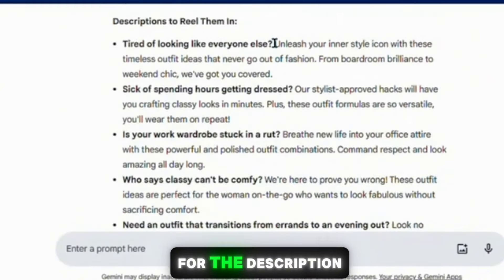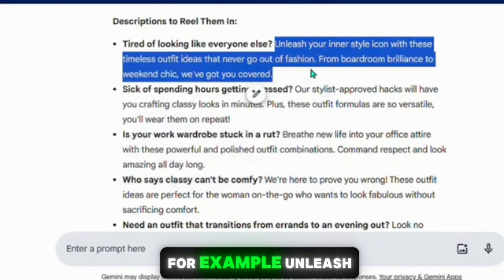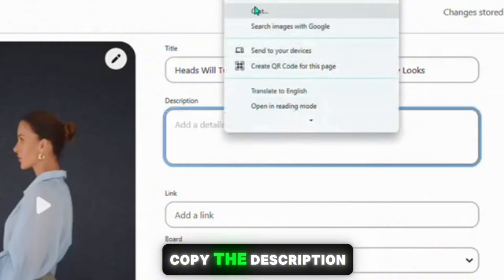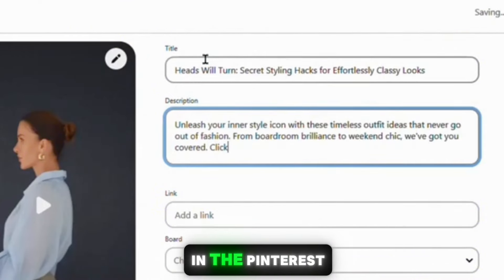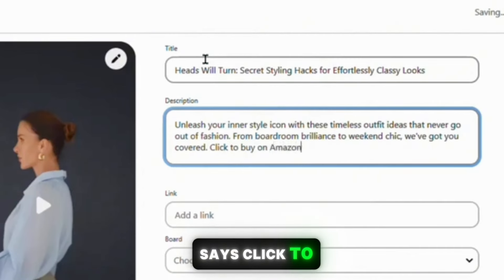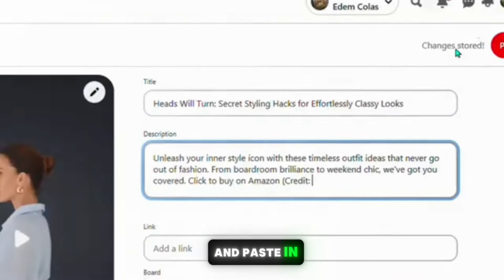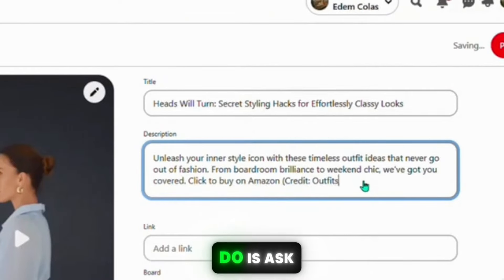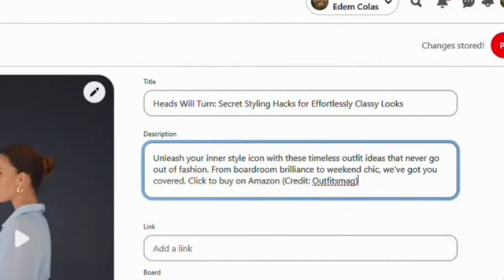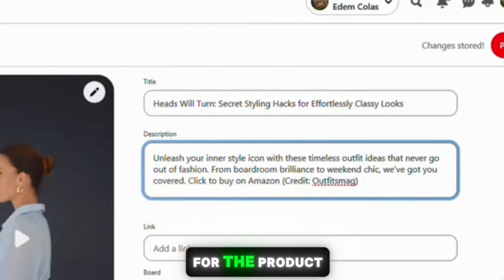Copy the chosen title and go back to Pinterest, then paste it into the title field. For the description, find one that resonates with your pin — for example, 'Unleash your inner style icon.' Copy the description and paste it into the description field on Pinterest. In the Pinterest description, add a line that says 'Click to buy on Amazon.' To give credit for the video, write 'Credit' and then copy and paste in the creator's name. You can also ask the owner for permission, which ensures you're not violating any copyright rules.